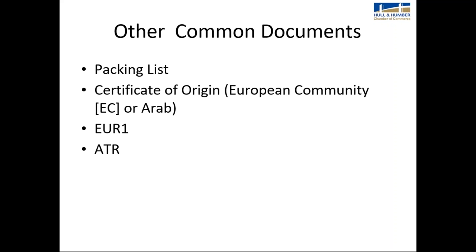Other documents that you may be asked for, which chambers of commerce are heavily involved with, include a packing list, certificate of origin, EUR1, and an ATR. An ATR is not actually applicable to the food and drink industry, but I've included it for information purposes.